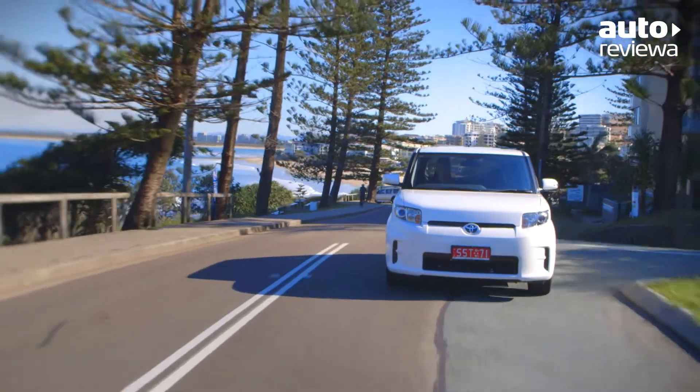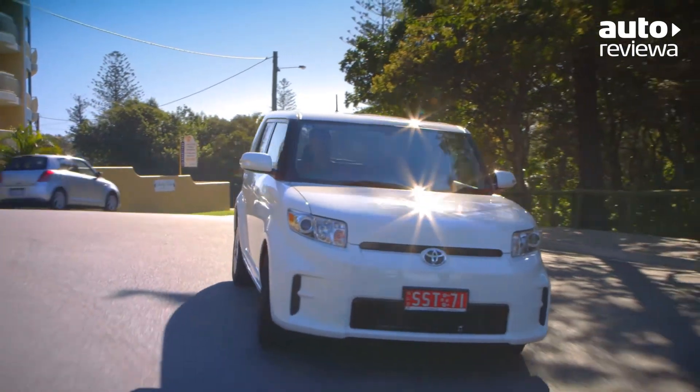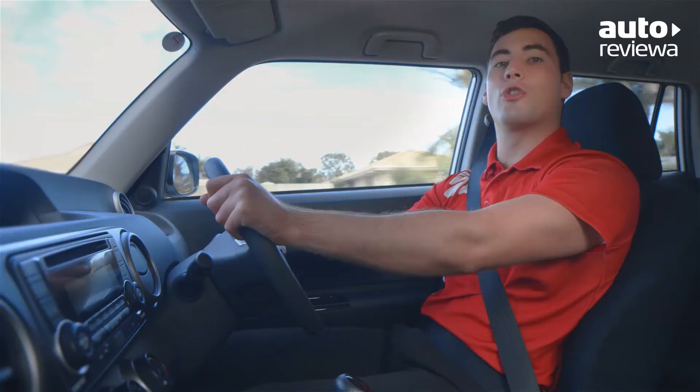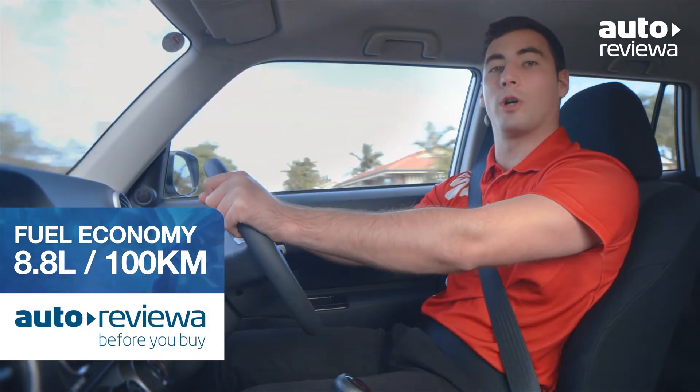The Ruckus is powered by a 2.4 litre petrol engine. It produces 123 kilowatts of power and 224 newton metres of torque. Combined with a four-speed sports automatic transmission, it offers great performance and good fuel economy using only 8.8 litres per 100 kilometres.